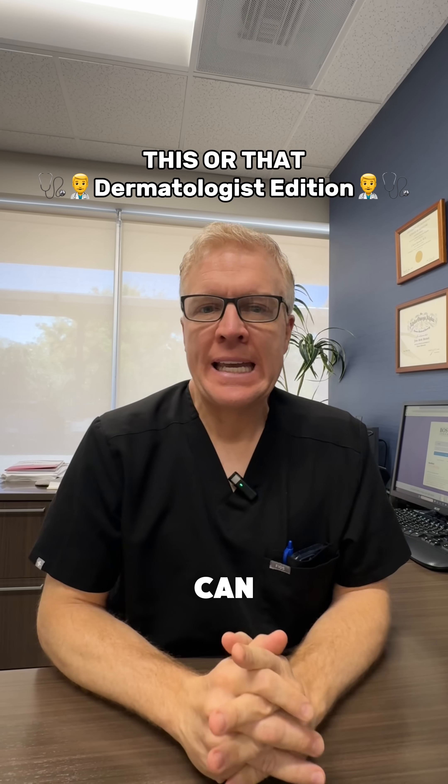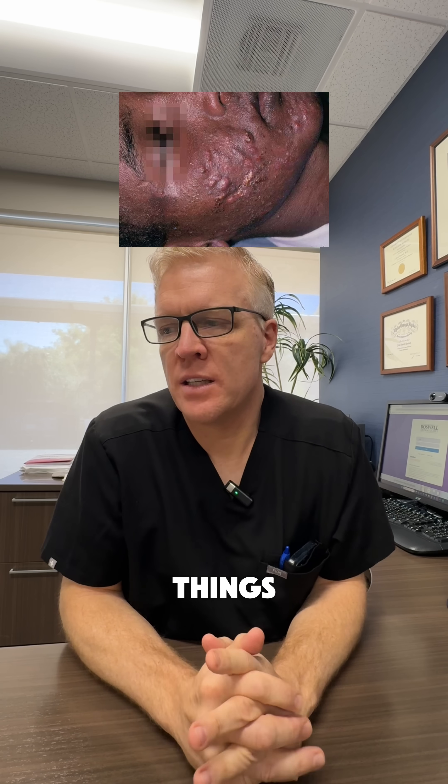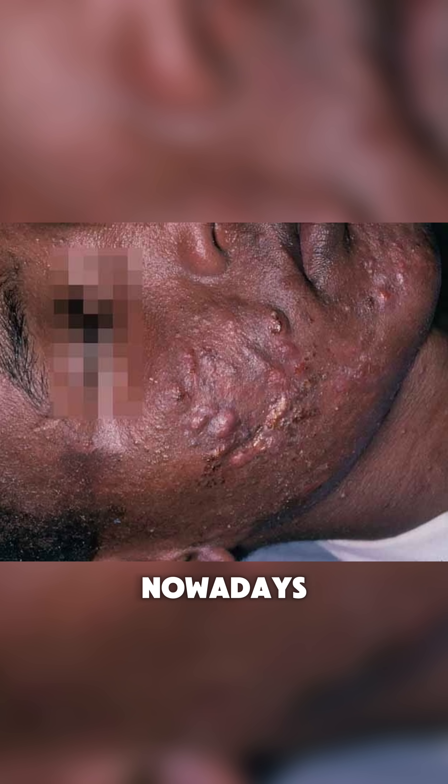Okay, this or that. Let's see if I can get these. That is severe nodulocystic acne. Poor guy — we can do a lot of things for that like isotretinoin in a very safe way, low daily dose nowadays. A vitamin A derivative called isotretinoin is often used for more severe acne. Next one.